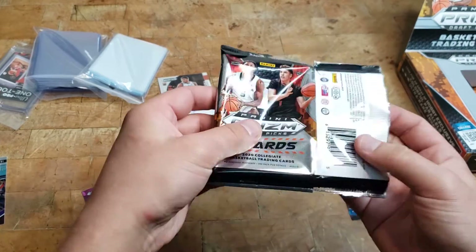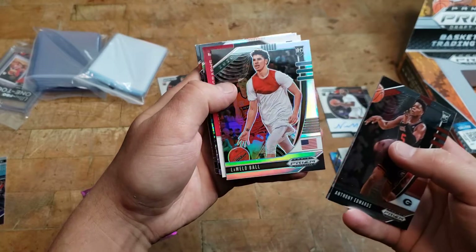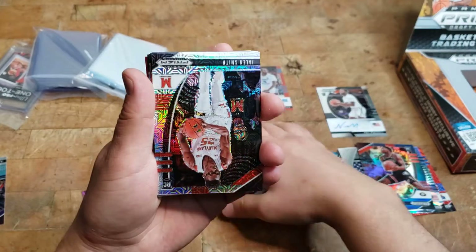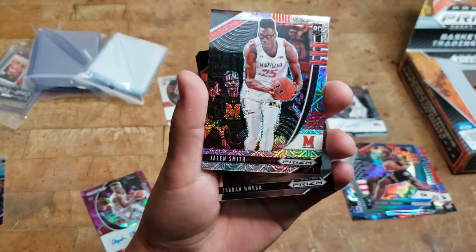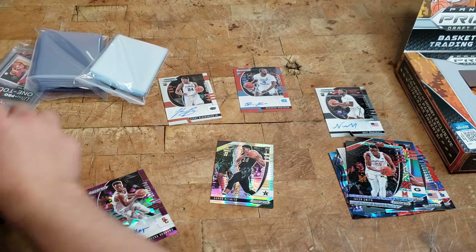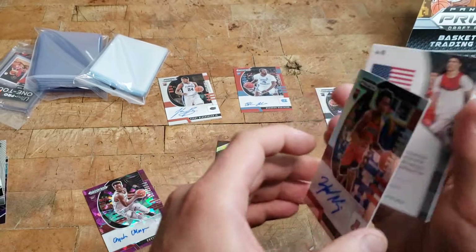Let's hope we get something cool, a different color or something. Anthony Edwards, Cole Anthony, another LaMelo Ball. Aaron Nesmith, not numbered. Jalen Smith — wow, that's numbered to 25, that's pretty cool. James Wiseman. Flipping this over — Zeke Nnaji, I saw the Z and kind of freaked out there, but it's pretty cool. Not numbered.